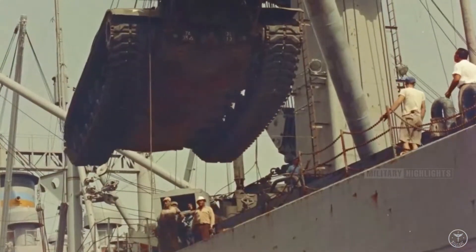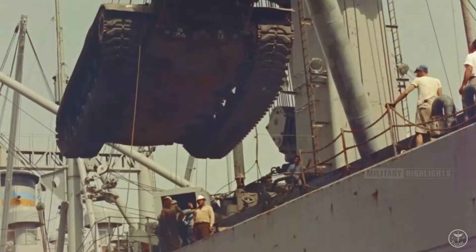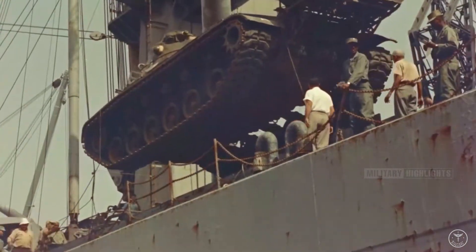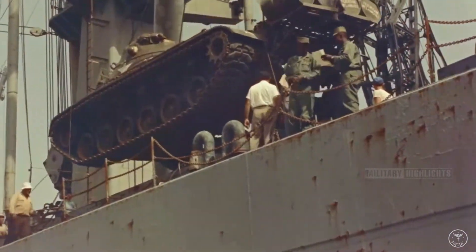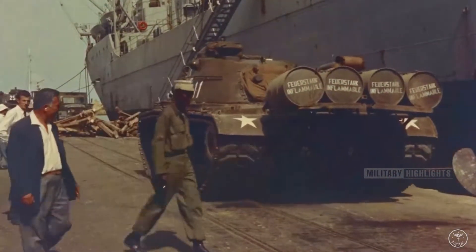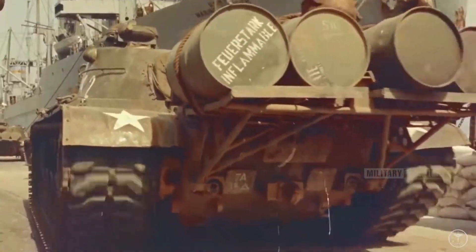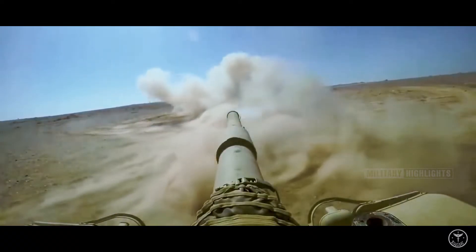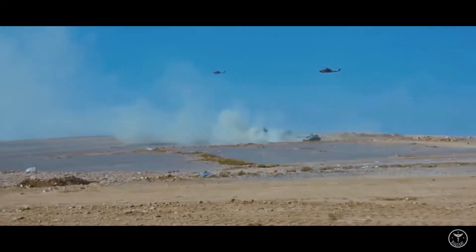The two largest fleets of current M60s belong to Egypt and Turkey. Egypt operates over 1,000 M60s. Turkey operates a modified version of the M60A1, which they call the Sabra MK2. The upgraded Sabra includes a different gun, the IMI MG-252, plus composite and explosive reactive armor modules on the turret and hull.